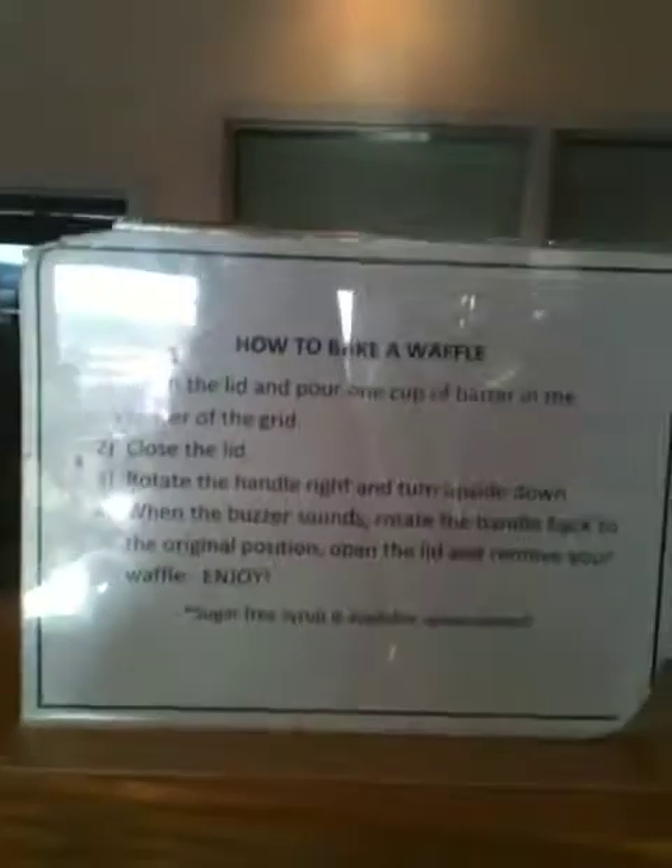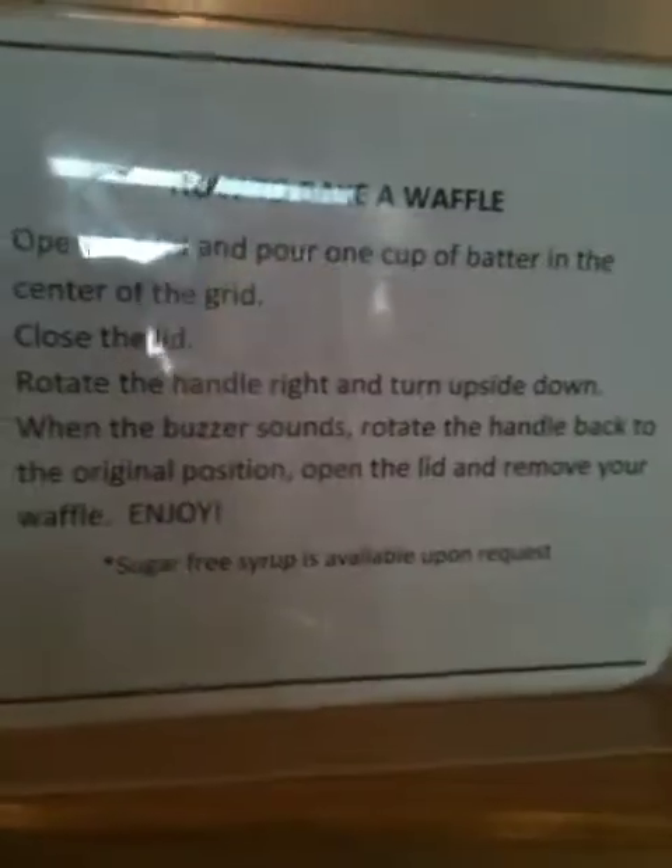It's done it every time. See right there — how to bake a waffle, it says it. But if you don't enjoy it, they kick your ass. You've got to enjoy it. Yes, you must enjoy it. And sugar free syrup is available on request. Oh my gosh, what is wrong with these people?